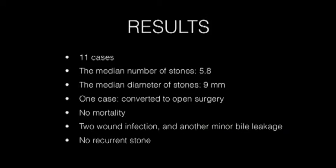The median number of stones was 5.8 and the median diameter of stone was 9 mm. Stone clearance from the CBD was achieved for all patients except one case because of an incarcerated stone. We could not remove the stone, which was incarcerated at the bottom part of CBD — this patient was converted to open surgery. No mortality was associated with this procedure, two wound infections were drained without anesthesia, and one minor bile leakage resolved spontaneously. No recurrent stone was observed during follow-up.